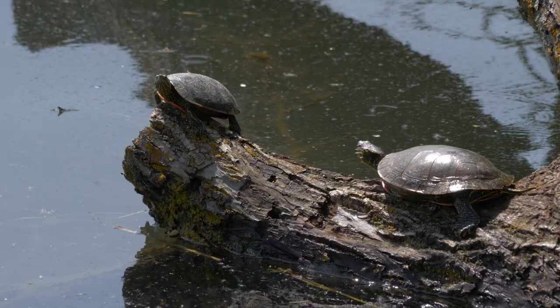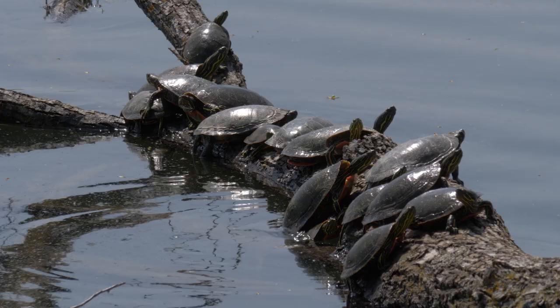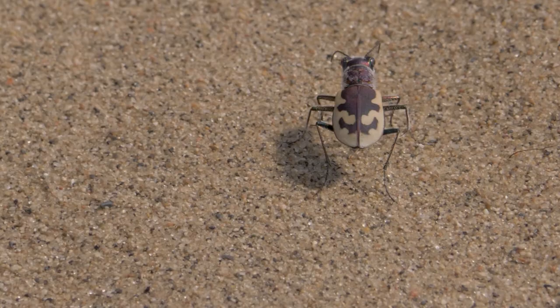In the few bodies of water close to the Spirit Sands, there lives a dense population of western painted turtles. On a hot summer day, things can get a little overcrowded at some of the more sought-after resting spots. Back on land, tiger beetles sprint across the dunes at a speed of two kilometers an hour.